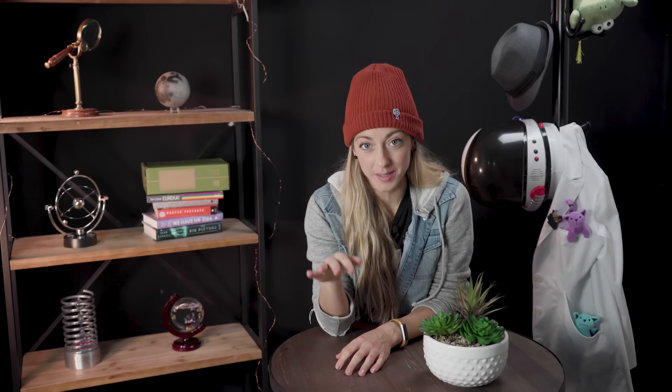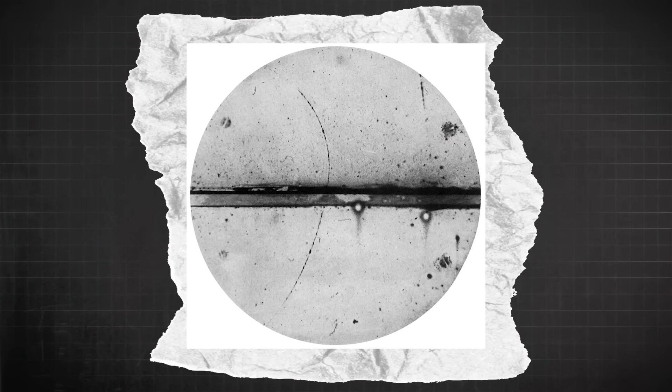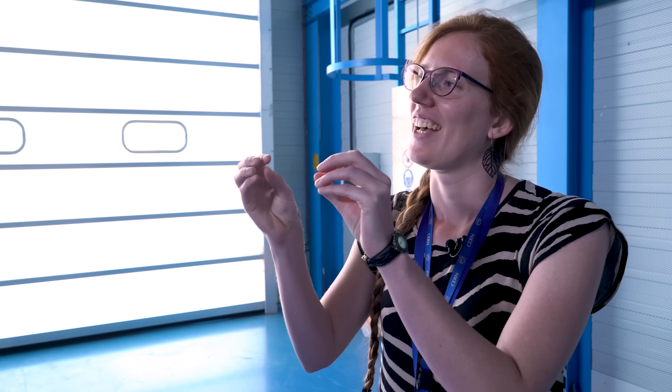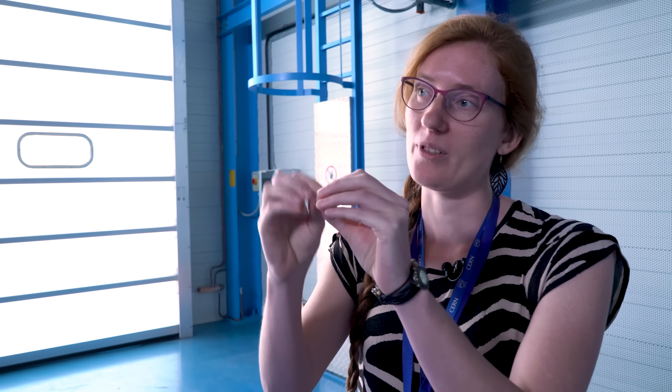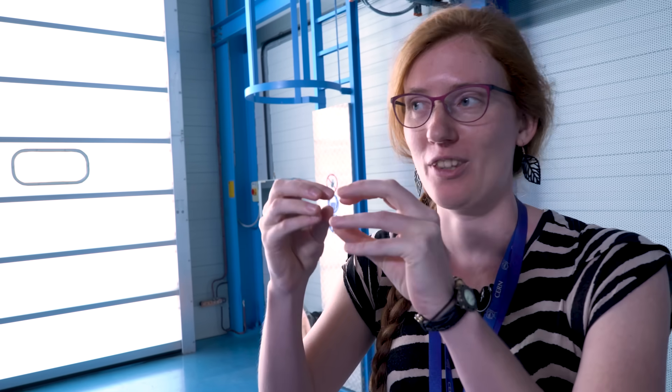Now we're in for a treat, because unlike many experiments of the time, there's actually a photograph of the original positron passing through a cloud chamber experiment in 1932. This line shows the path of the particle. This was the first discovery of antimatter. Each matter particle has a brother or a sister with the same mass, but the opposite charge and the opposite magnetic moment — at least that's what our theories tell us. That's what antimatter is.